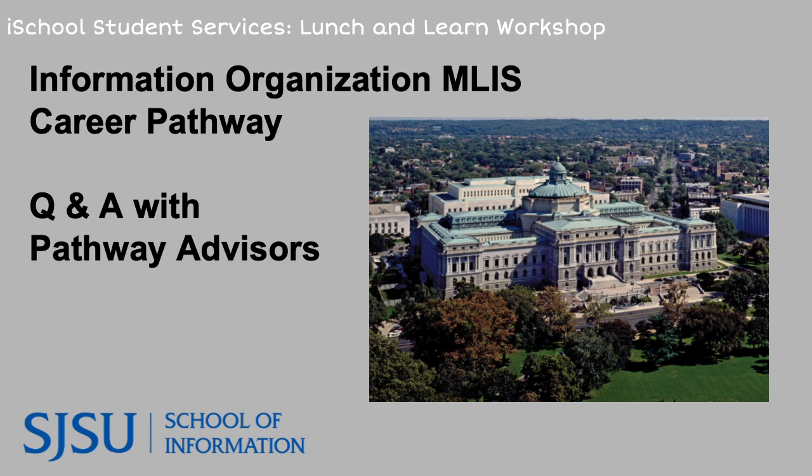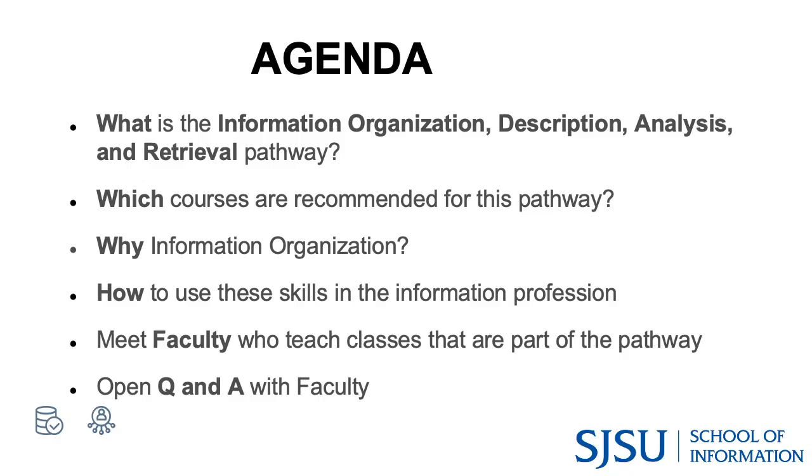Today we will be talking about skill sets that prepare students for work in information organization. Today's agenda consists of an introduction to the information organization career pathway, which courses students should consider, how students use the skill set in information work, and we will meet faculty with expertise in this area who have made themselves available to answer your advising questions.